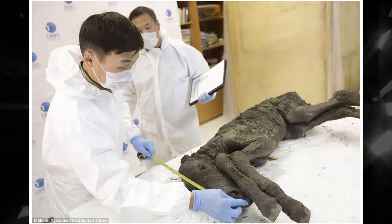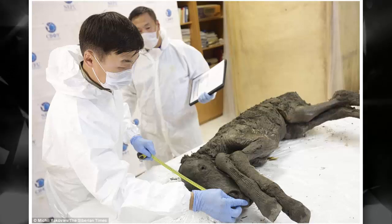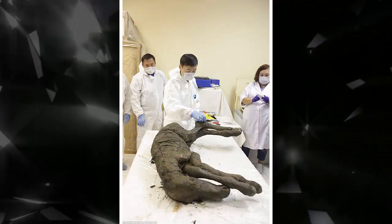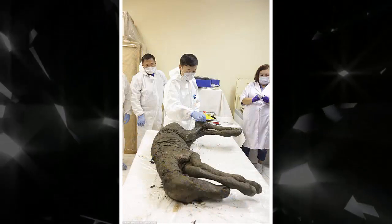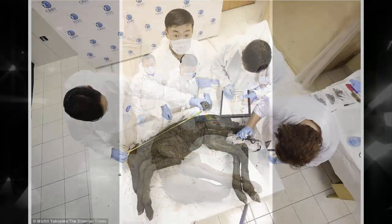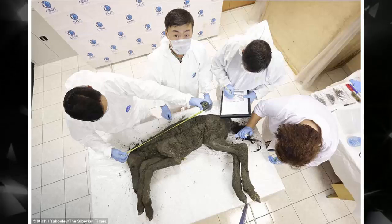Discovered by local residents, the foal was excavated by scientists from Japan and Russia and taken to the Mammoth Museum at the Northeastern Federal University in Yakutsk. This is the first find in the world of a prehistoric horse of such a young age and with such an amazing level of preservation, said the museum's laboratory head, Semiyan Grigoryev.